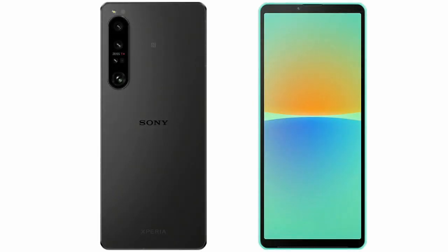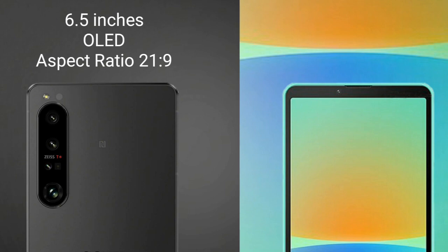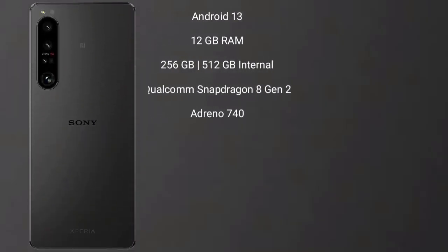I will compare the new Sony Xperia 1 Mark 5 with the Sony Xperia 10 Mark 4. The Sony Xperia 1 Mark 5 comes with a 6.5-inch OLED display and an aspect ratio of 21:9. The Sony Xperia 10 Mark 4 comes with a 6-inch OLED display and an aspect ratio of 21:9.